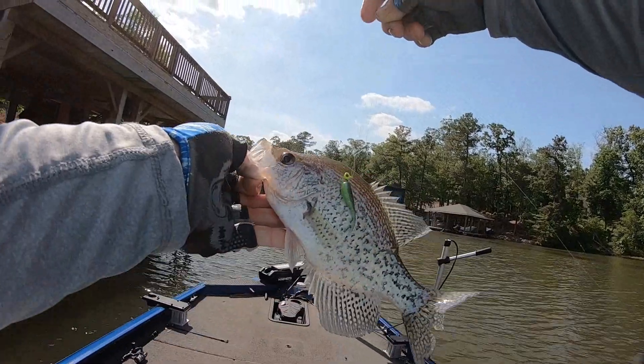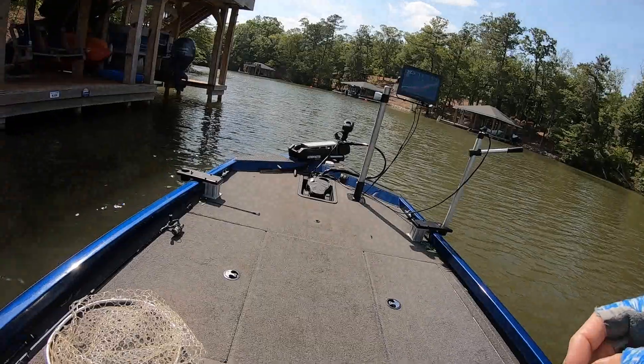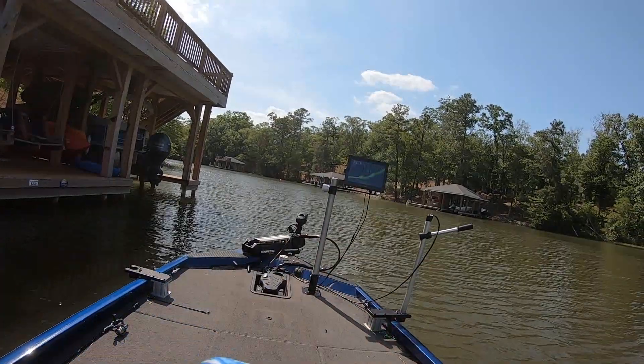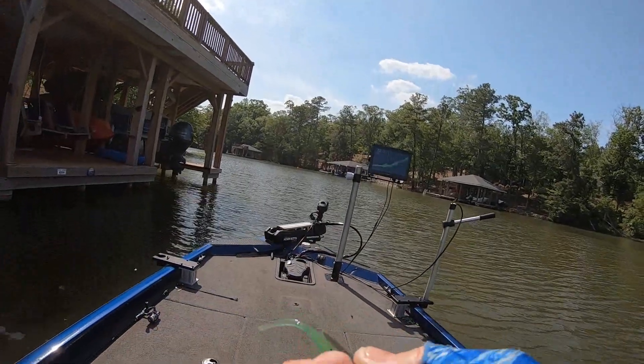There it is! That's a nice fish, guys. About 10 inches. We'll let the little boy go. This is the shoreline belly on it.